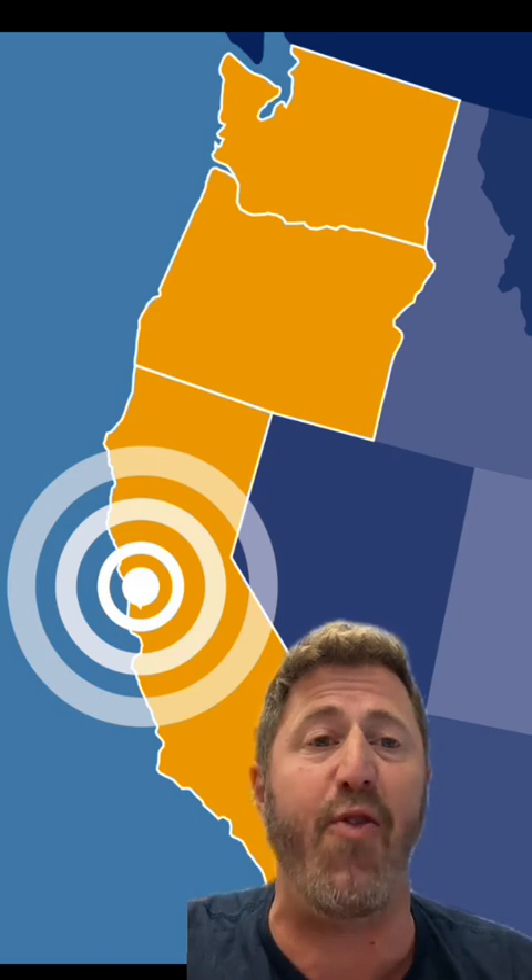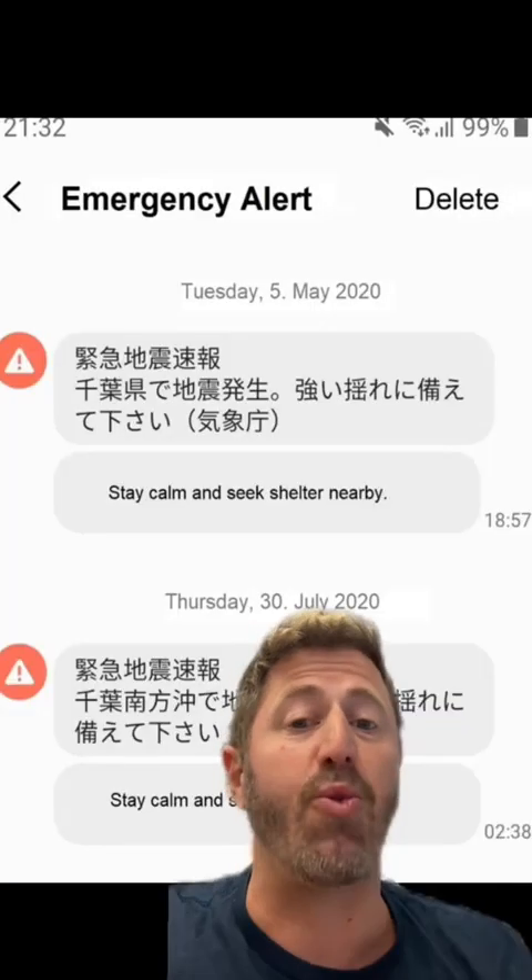It must be said — and this is on the Earthquake Warning California website — the earthquake warnings are not earthquake predictions. The earthquake alerts do not come before the earthquake starts; the goal is for people to receive the info before they feel shaking.